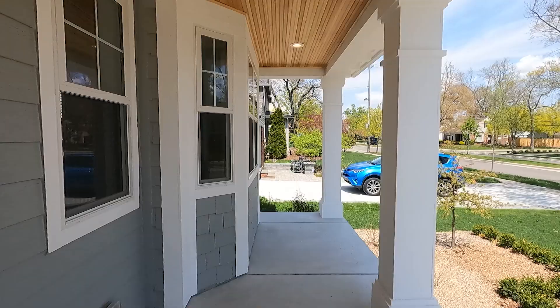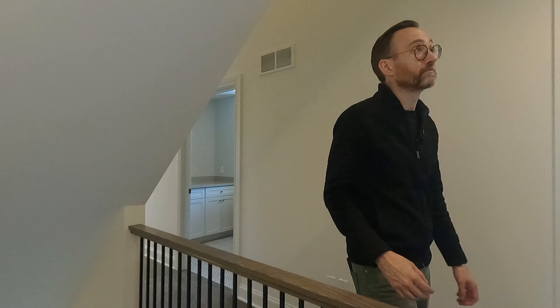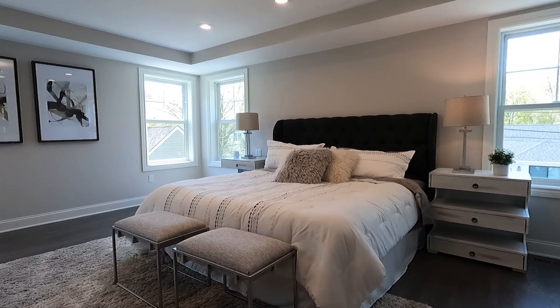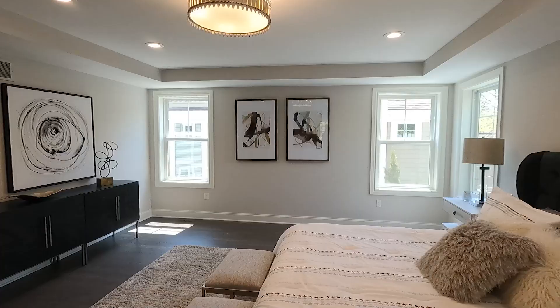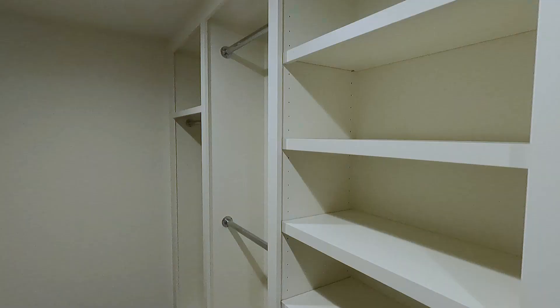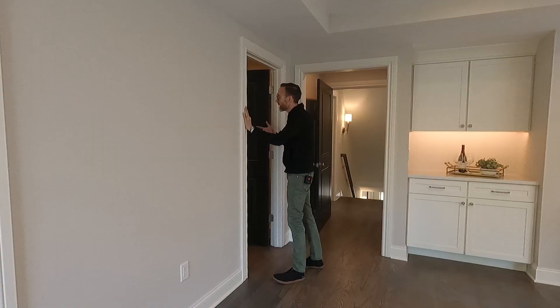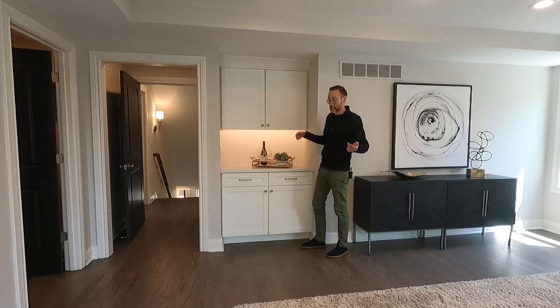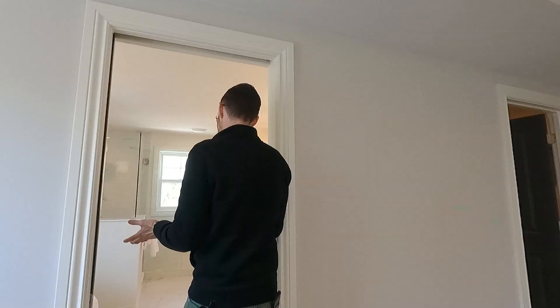Now let's check out the primary suite. Just take a look around — you've got site-finished hardwood floors, real hardwood, throughout. Over here there's a giant walk-in closet with built-in cabinetry everywhere. And this is a coffee bar, which is again completely standard with their builds. Quartz countertops are everywhere in this house — there's no Formica or anything like that. It's a high-end build, so you've got high-end finishes.